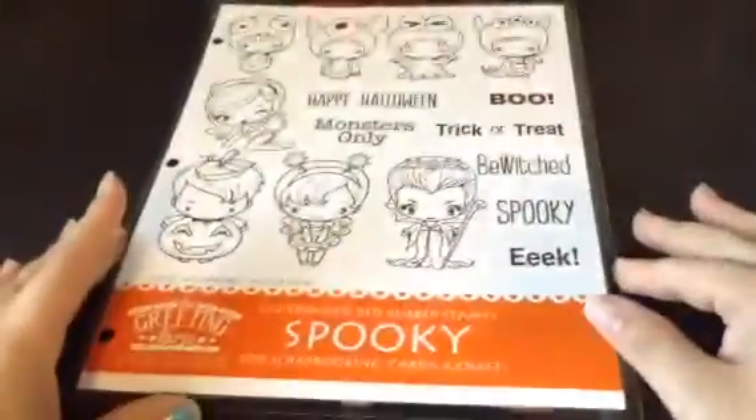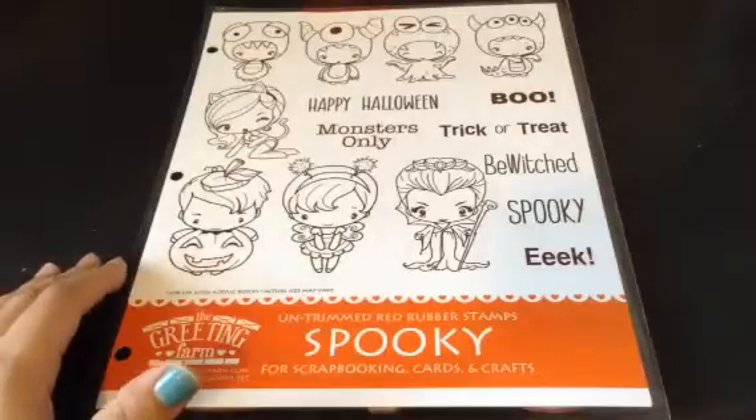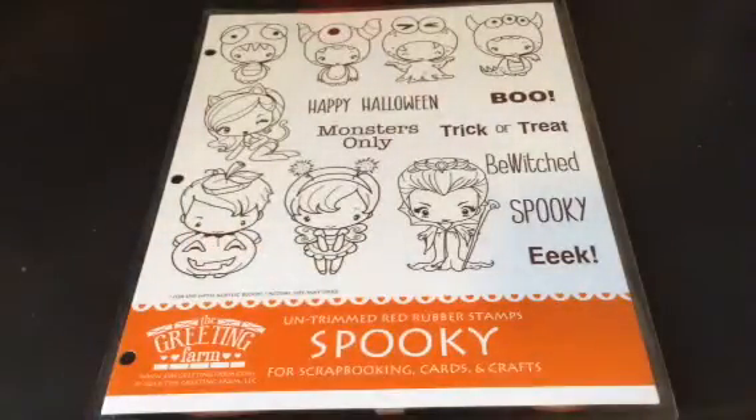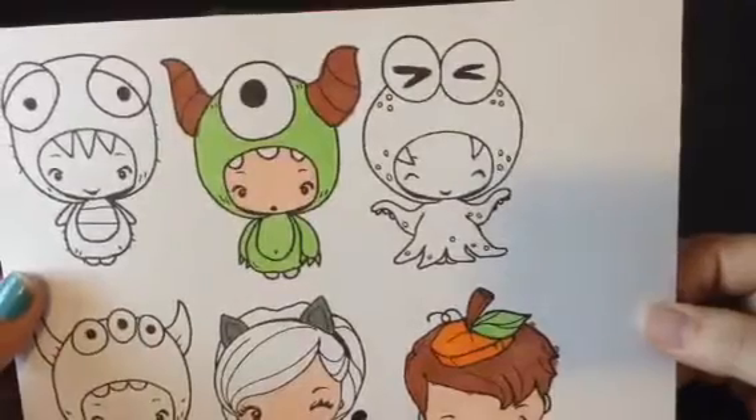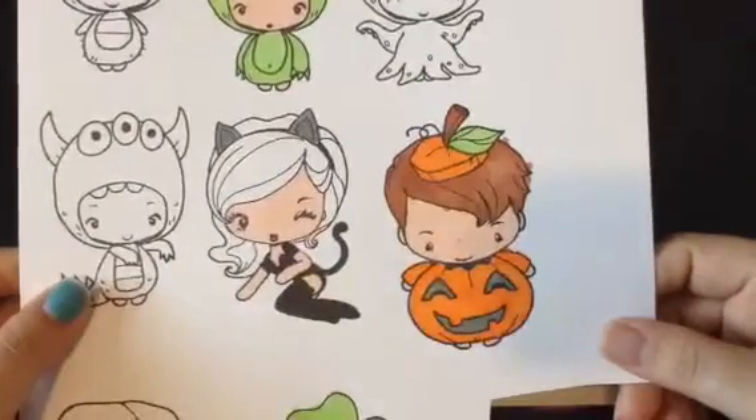So we've already laminated our sheet, trimmed these guys out, and we've already done some stamping. I just started coloring last night, so I've got some faces done. Jonathan's already got them going — he's got a little monster all colored up and a little pumpkin guy.